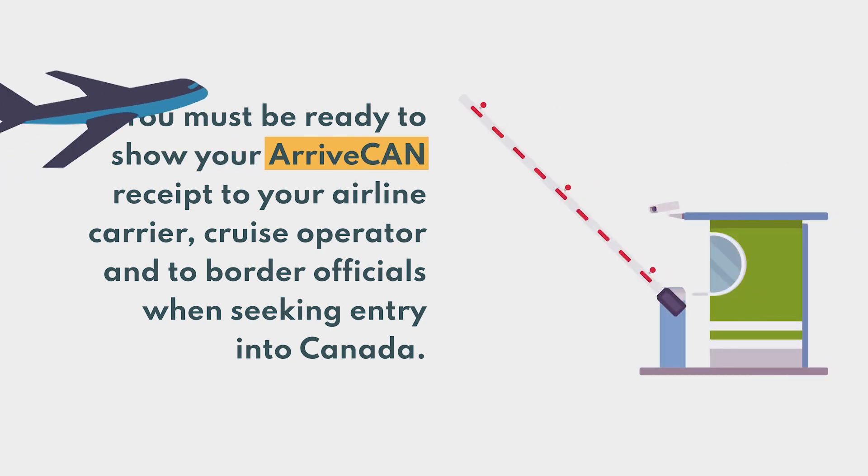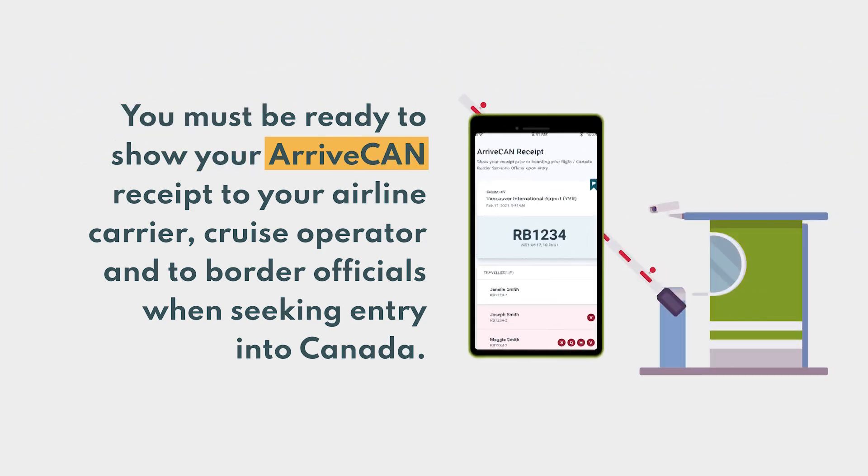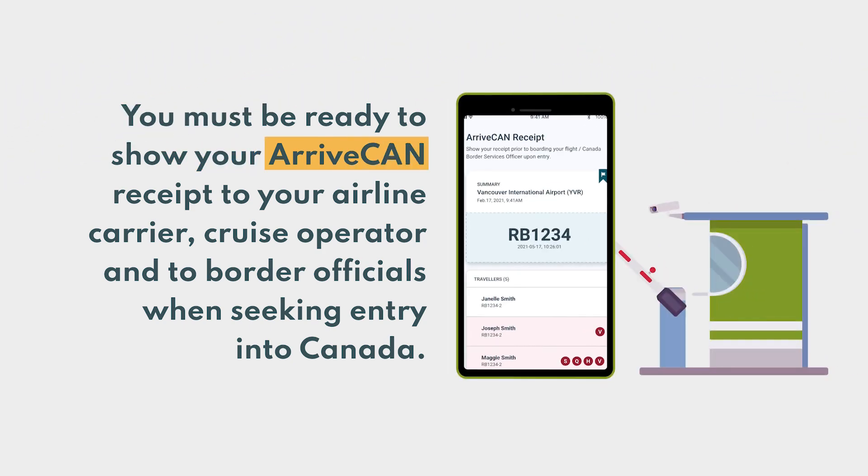You must be ready to show your ArriveCan receipt to your airline carrier, cruise operator, and to border officials when seeking entry into Canada.